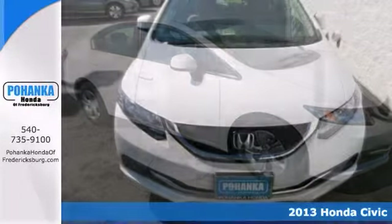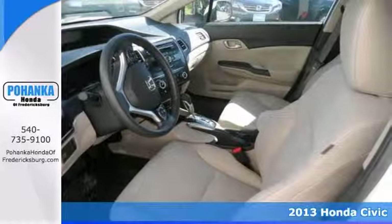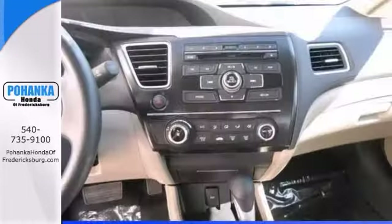Here's the 2013 Honda Civic — it's a white beauty. Looking for an amazing value on a fantastic Civic? Well, this is it. It'll save you money by keeping you on the road and out of the mechanic's garage.